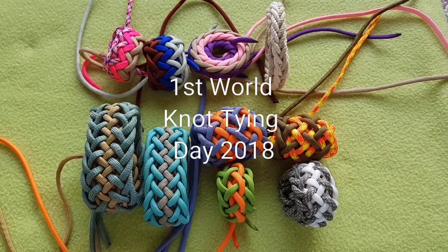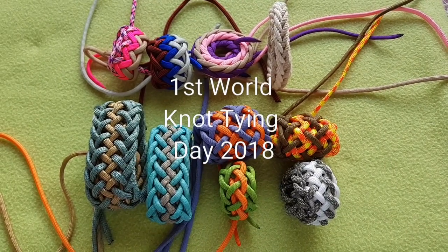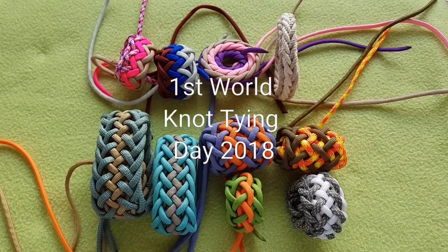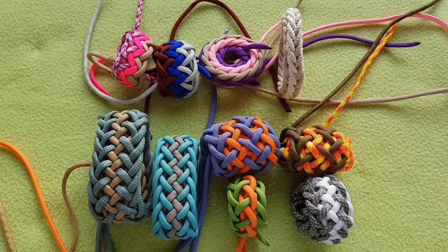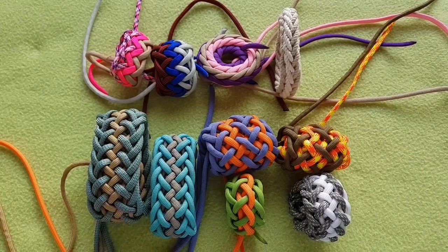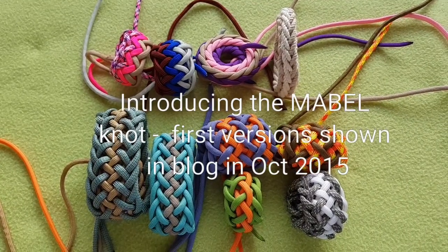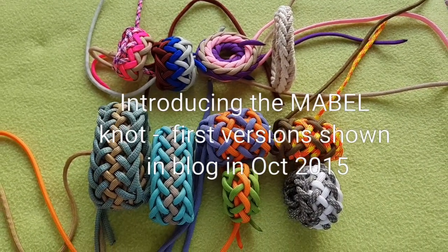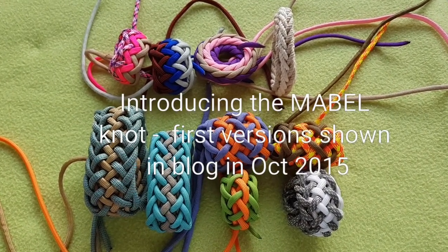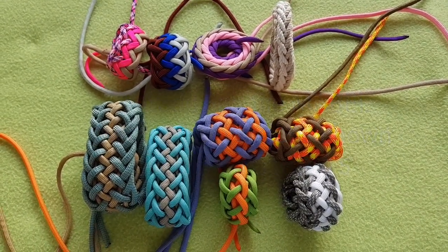It's the first World Knot Tying Day, the 18th of December 2018, and my entry to this day and for the raffle is my conceived knot from three years ago, which I called — maybe prematurely — the Maple Knot. Name it or you lose it. I haven't found anything like it anywhere else, which doesn't mean it doesn't exist, but it took me quite some time to get to the bottom of it.